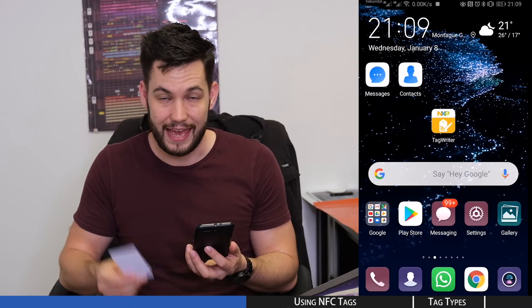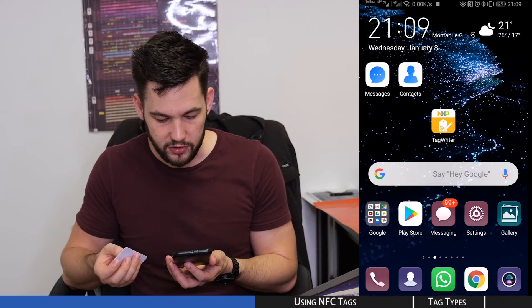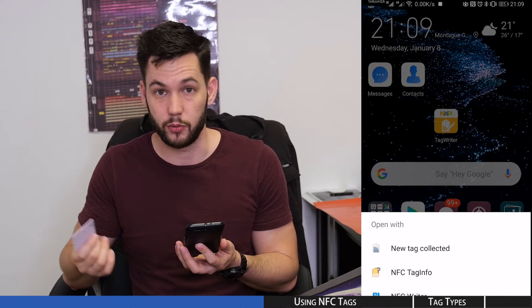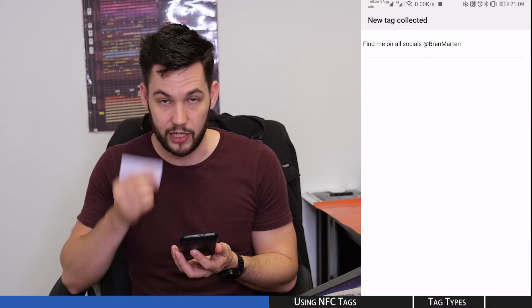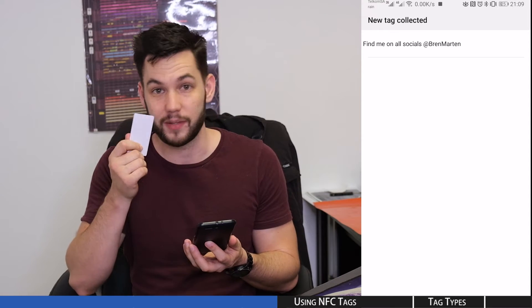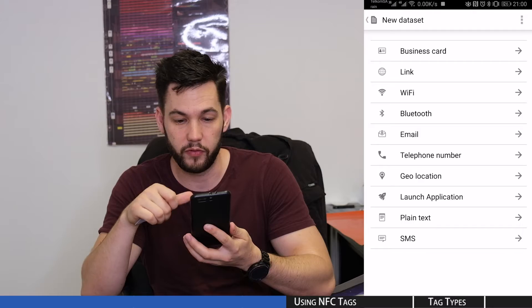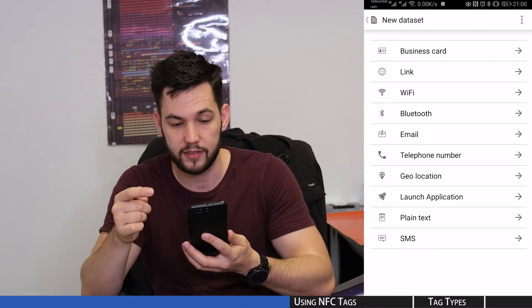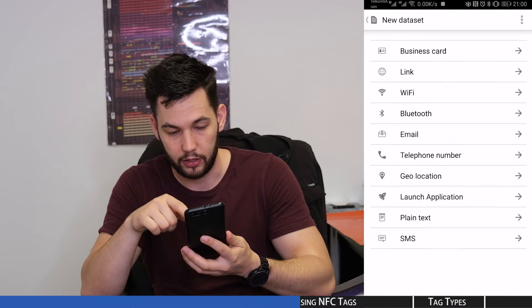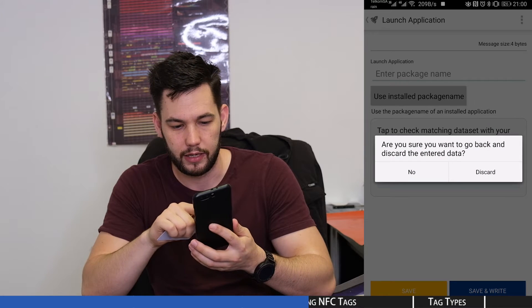I'm on the desktop of my phone and I have an NFC tag in my hand. If I put it against the back of my phone, it comes up with a message — it's found the tag and it's asking me what to do with it. If I open 'new tag collected', it shows what's on it — I loaded it previously and it says 'found me on all socials, Brent Martin'. Now if I want to write something else to this tag, I open an app called NXP Tag Writer. I can go to Write, select new data sets, and I have a bunch of options: business cards, links, Wi-Fi, Bluetooth, plain text, and I can even make it launch an application of my choice.